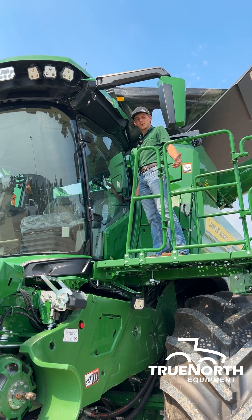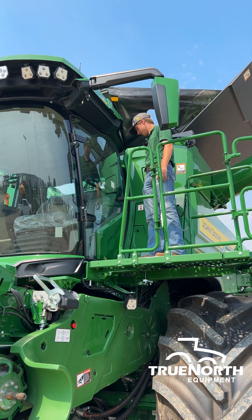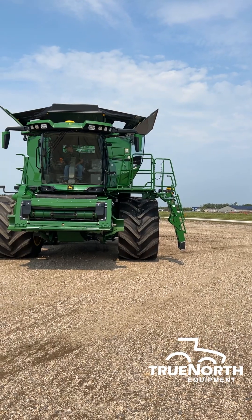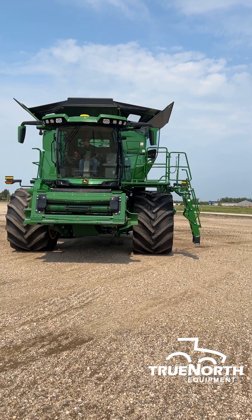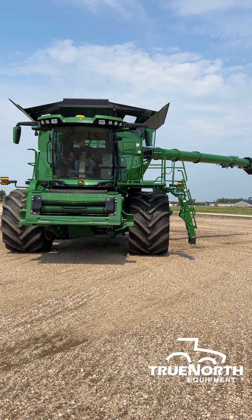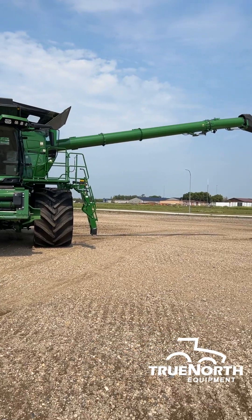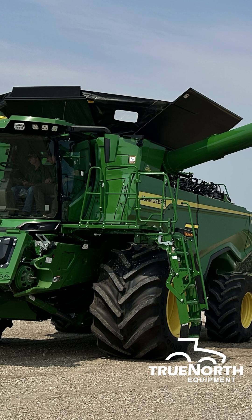And of course, what would a new combine be without a soft-close door? Thank you for watching this video on our model year 25 X9 and harvest technologies. If you have any questions, please feel free to stop in at any True North location, call us, or visit truenorthequipment.com.